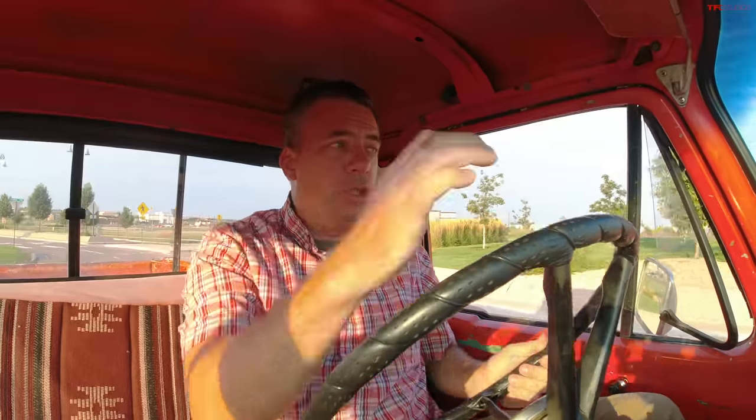I'm bringing ChargeZilla to its first Cars and Coffee show here in Colorado. It just got here a couple days ago, and I'm a bit nervous because, although this is still, in my opinion, a super cool truck, it does have an electric powertrain. I want to see how the community receives it, but I'm a bit nervous.